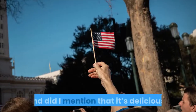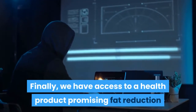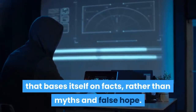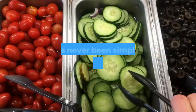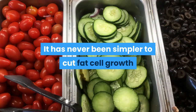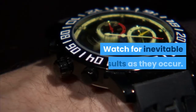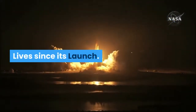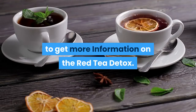And did I mention that it's delicious? Finally, we have access to a health product promising fat reduction that bases itself on facts, rather than myths and false hope. Something worthwhile. It has never been simpler to cut fat cell growth than it is now, with the Red Tea Detox. Watch for inevitable results as they occur. Check out the description of the video below to get more information on the Red Tea Detox.